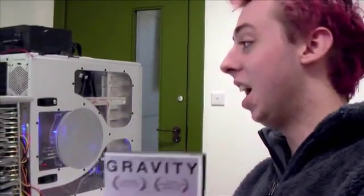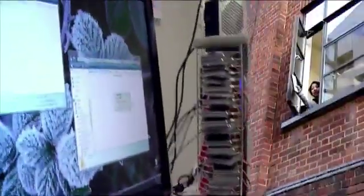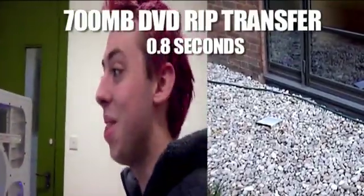We've got this wicked DVD and I've ripped a copy to the computer. We're going to see which is faster — copying it from one place to another or throwing it out the window. Ready and go. Done. That was fast.